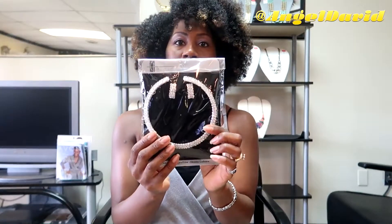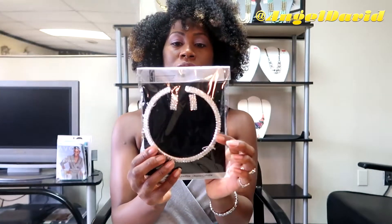Now I think the next piece is just gorgeous. Like I said, it's a choker. This is so cute, I cannot wait to try this one on. All right, here we go.